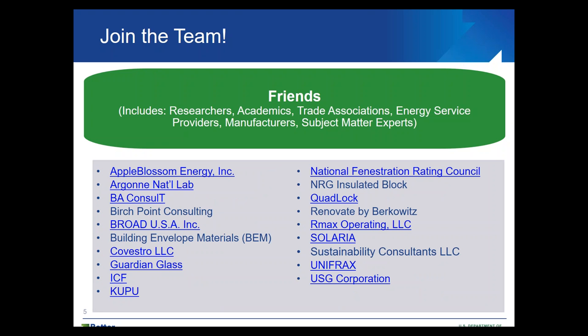In addition to our Better Building Alliance tech solution team members, we have friends — organizations including researchers, academics, trade associations, energy service providers, manufacturers, and subject matter experts. This list is growing. If you're not already on our list and would like to get involved with our envelope tech solution team, just drop me an email, which I'll provide at the end of this webinar.